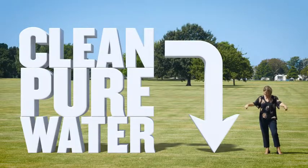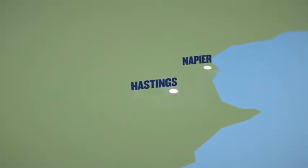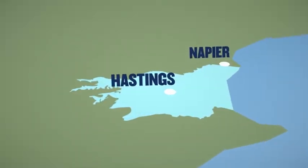We'll start at the very beginning and go back to the source. Napier's water comes from one of the cleanest and best aquifers in the country, right below us. It's part of the Hiratonga Plains underground water system.